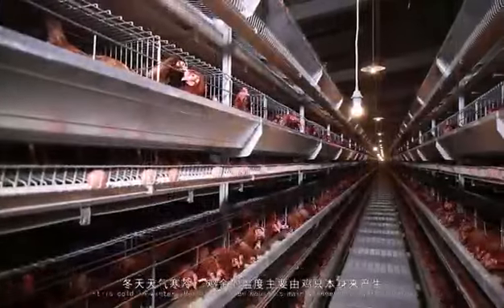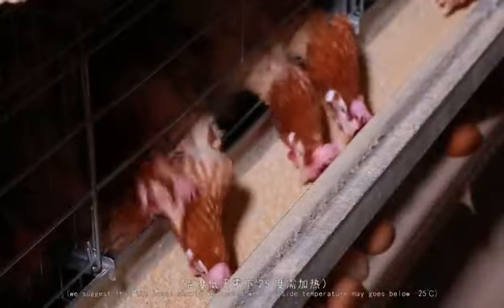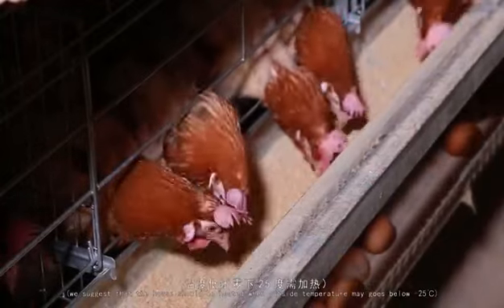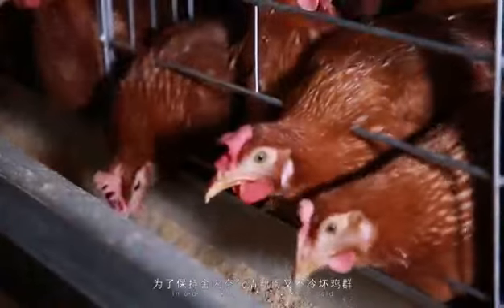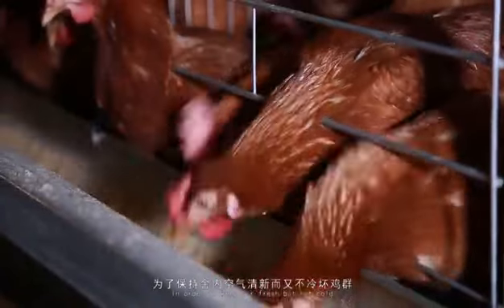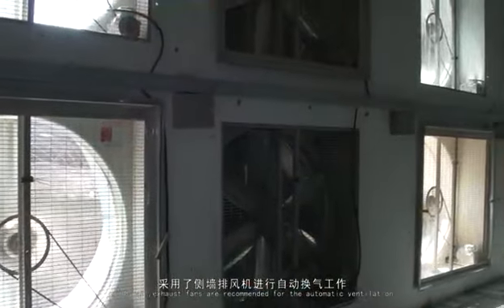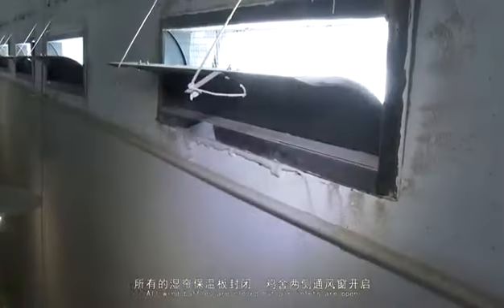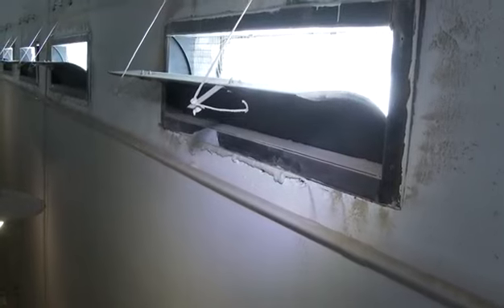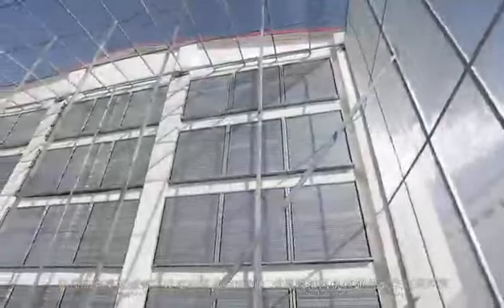It is cold in winter. Heat in the chicken house is mainly generated by the flocks. It is suggested that the house should be heated when outside temperature may go below minus 25 degrees centigrade. In order to keep air fresh but not cold, sidewall exhaust fans are recommended for automatic ventilation. All wind baffles are closed but air inlets are open. The airflow is controlled by side fans and air inlets.